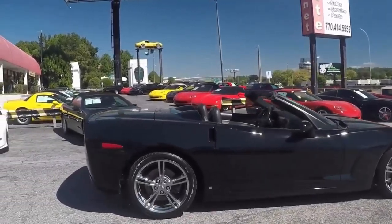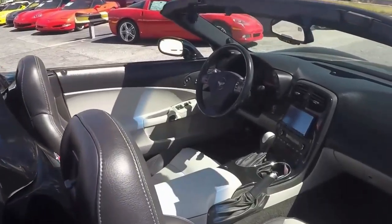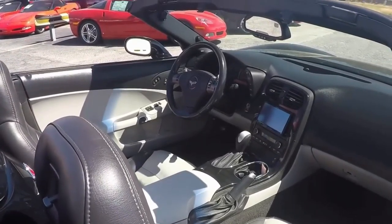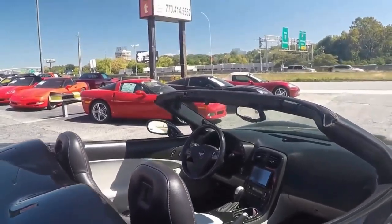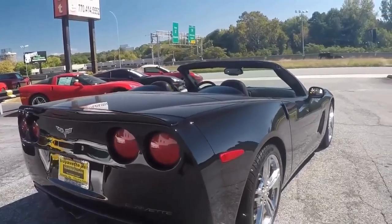Paint is nice, wheels are nice, interior is clean. Looking for a new home, navigation also. Two-tone interior, black and grey. Nice chrome wheels.